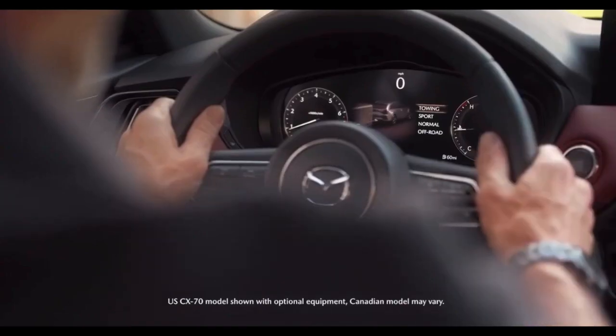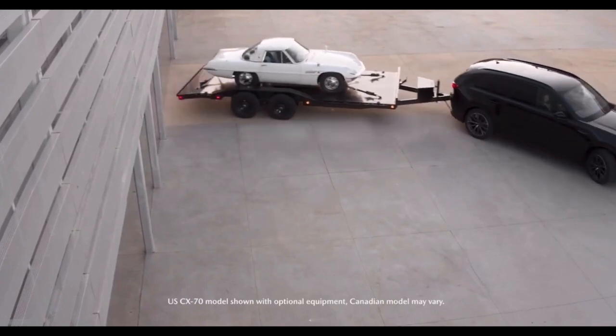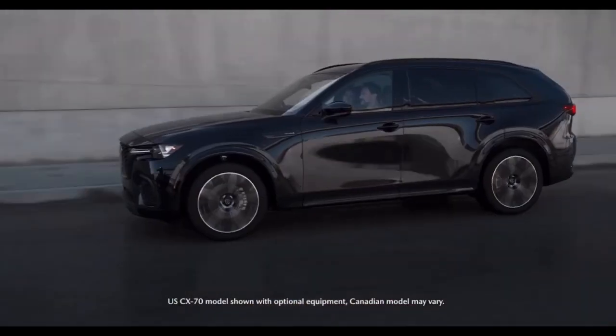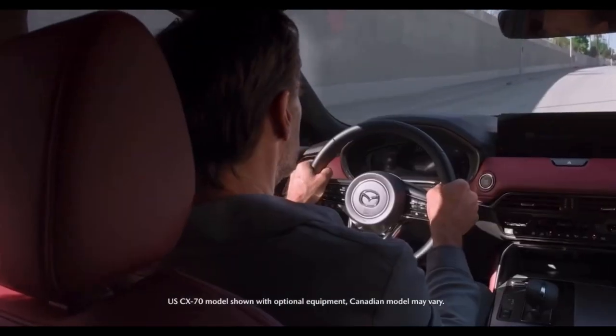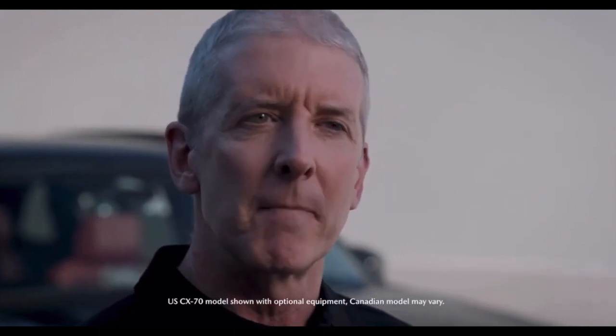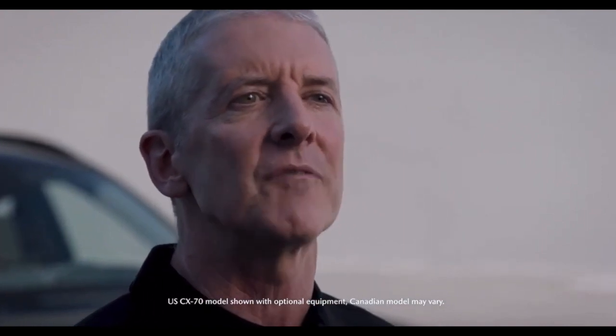Additionally, the new trailer hitch view can help make towing up to 5,000 pounds even easier and hopefully encourage owners to enjoy more activities. Furthermore, CX-70 receives enhancements to cruising and traffic support that adds an emergency-only system to automatically decelerate and stop the vehicle if the system detects the driver is unresponsive to escalating alerts.